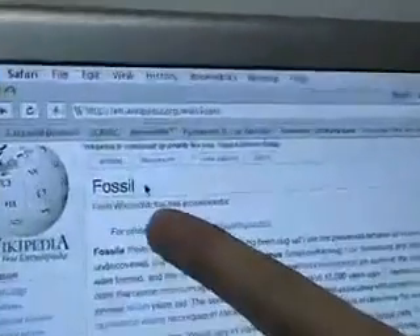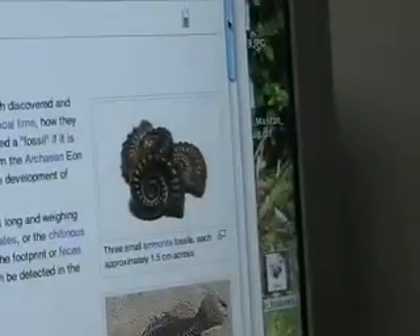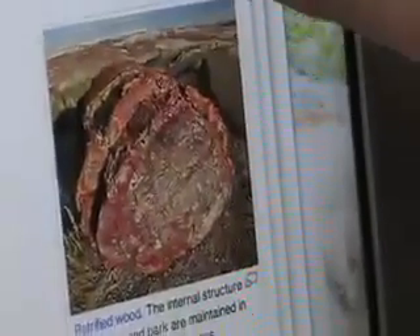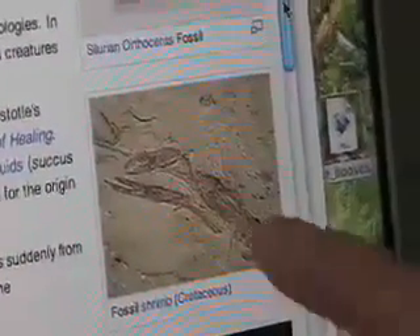Let's go to Wikipedia — great place to start for authority. If we go to Wikipedia under Fossil, we want to look for amazing fossil finds that support evolution. A fish, petrified wood. We still have trees today, we still have fish today, virtually just like this. Sea creatures, just like this. And a fossilized shrimp, just like this today.